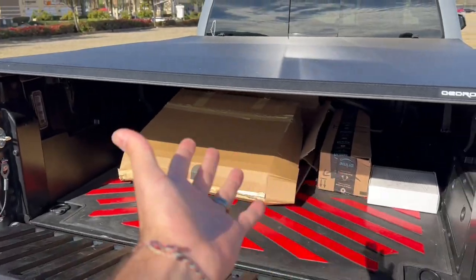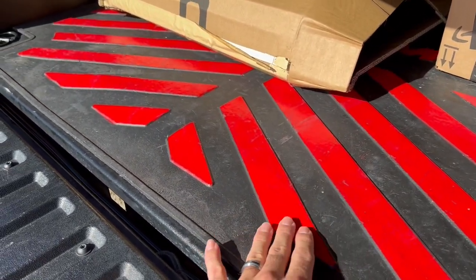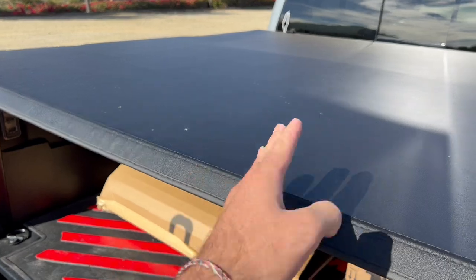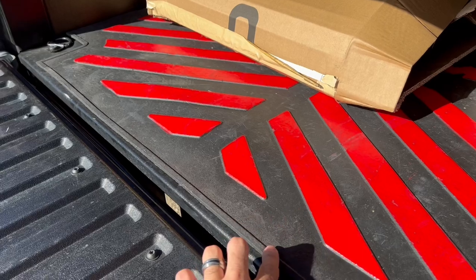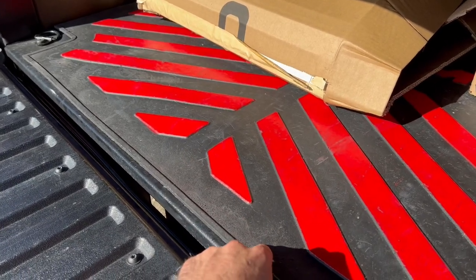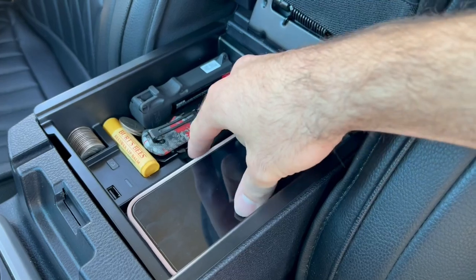Next one is going to be this bed mat. I really like this one — I painted it myself, it usually comes all black. I have a bunch of stuff in here because of my actual bed cover. This is good for anyone, especially someone who puts anything in the back of their truck — they're really going to love a bed mat. This one is actually OEM, so it's something I really recommend.